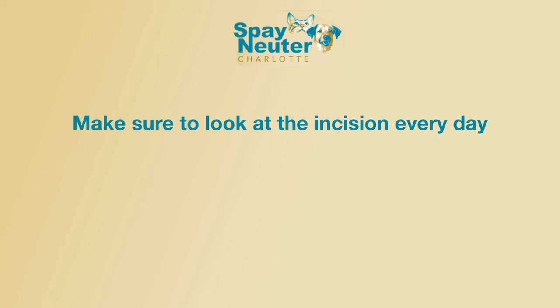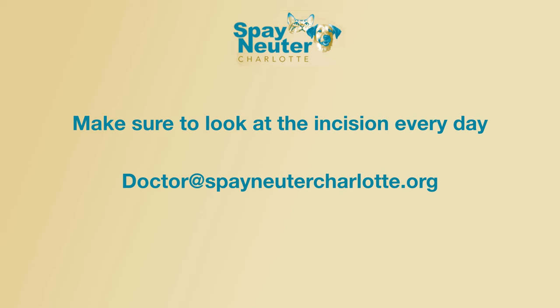It's important to look at your animal's incision daily to make sure that it is not changing. If you notice any redness, oozing, swelling, or anything else that concerns you, please email us at doctor@spayneuterscharlotte.org, and one of our doctors will respond to you within the first couple of hours.